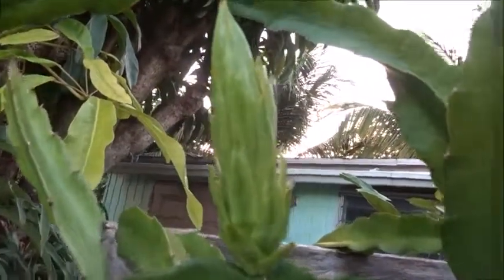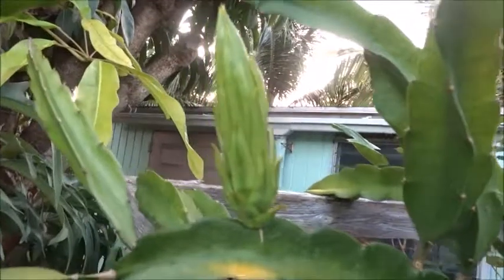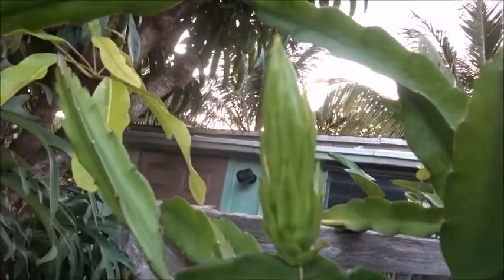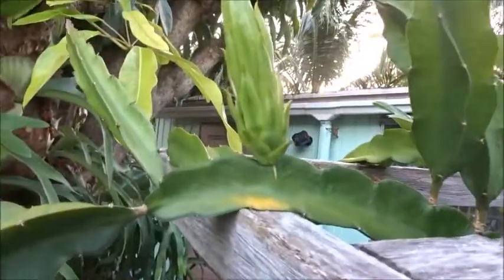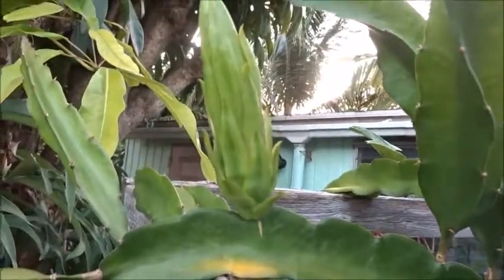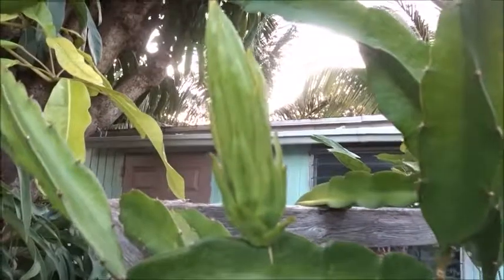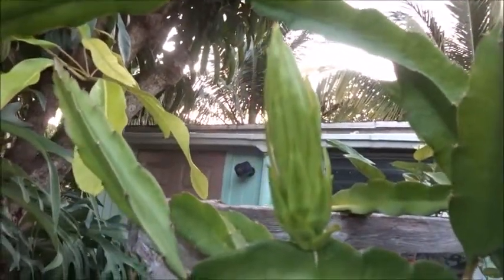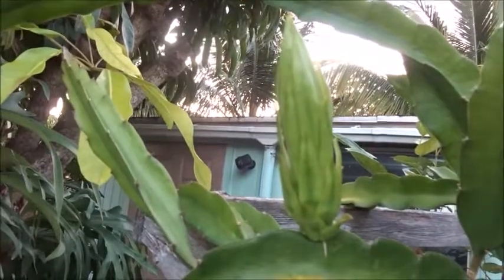Look at there, we finally got our first dragon fruit flower bud. I believe it takes up to two weeks for these to open, so we're impatiently waiting for that event. I'm not sure how many days it's been yet, but it's been at least a week or more. So I'll be checking back over the next few days to see how this goes. Definitely don't want to miss the flower, and I just wanted to show it off to you guys too.